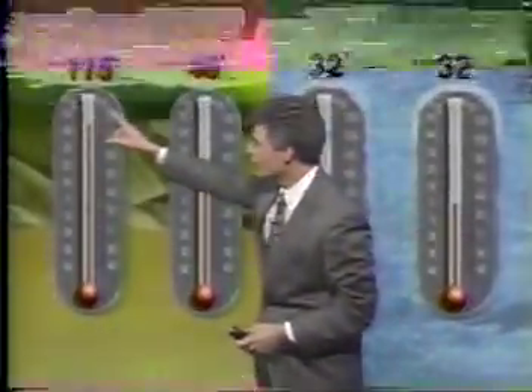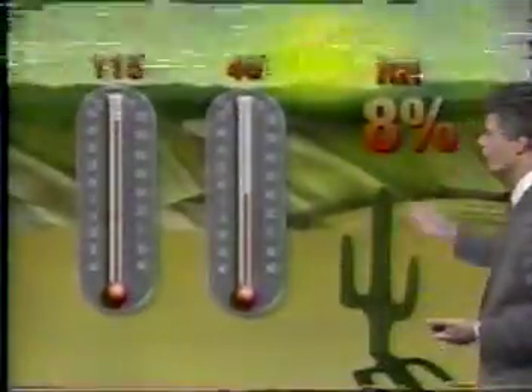On the other hand, out in the desert, the temperature may be 115 and the dew point even higher. This air actually has more water vapor in it, but at 115 degrees it can hold a lot more. So since it can hold so much more, the relative humidity turns out to be only 8%, even though the atmosphere has more water vapor in it.